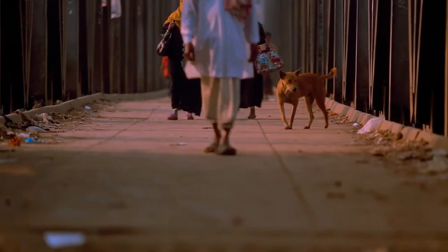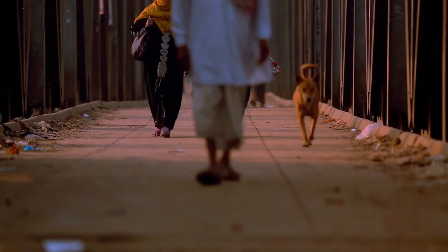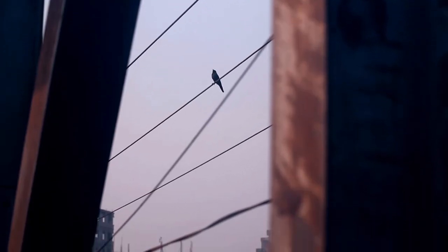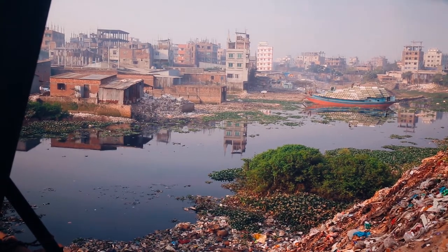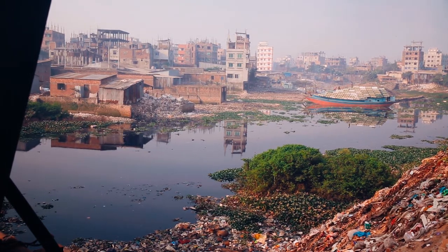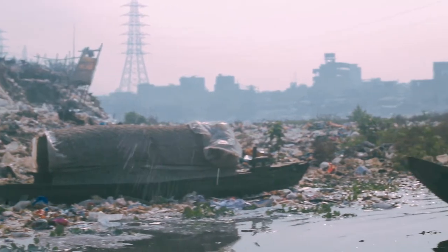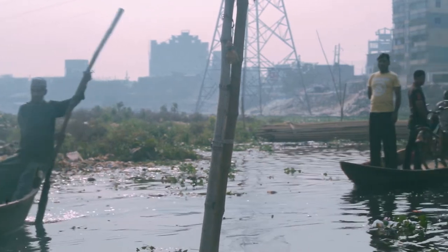Bangladesh is a densely populated country, and with the growing population, the amount of pollution is increasing. Thousands of us purchase pet bottles with mineral water and beverages daily. 90 percent of these bottles are discarded after one-time use, and most of them end up in landfills, drains, rivers, and other water bodies. According to scientists, it takes over 500 years to decompose plastic, and the rivers and water bodies are getting blocked while lands are becoming infertile.